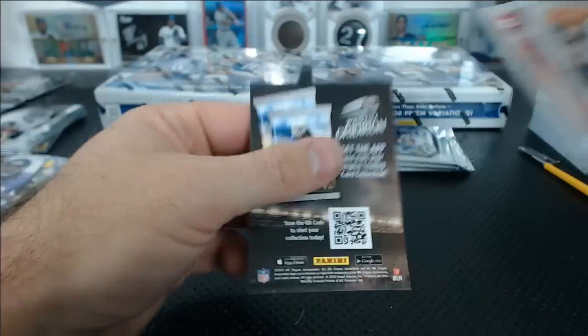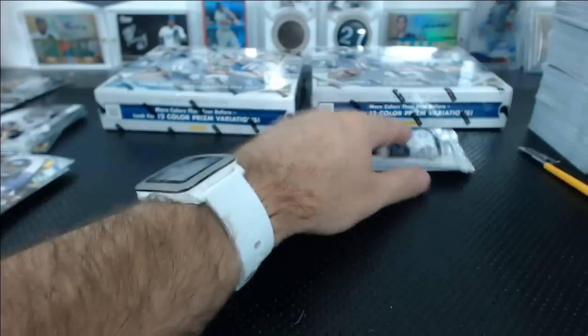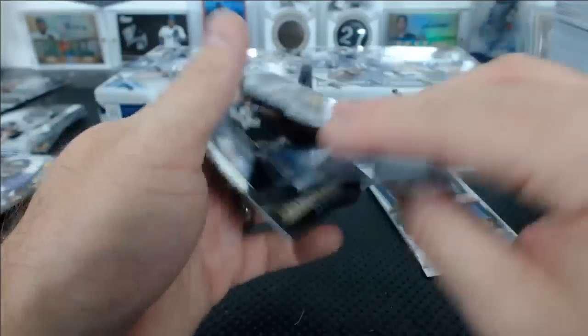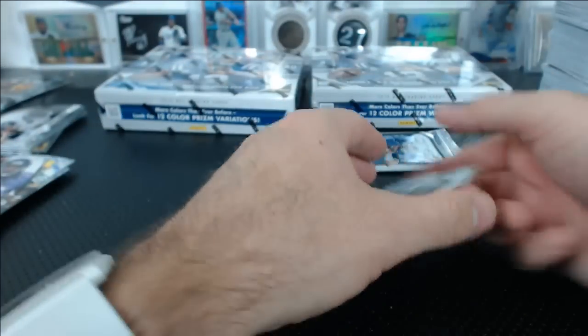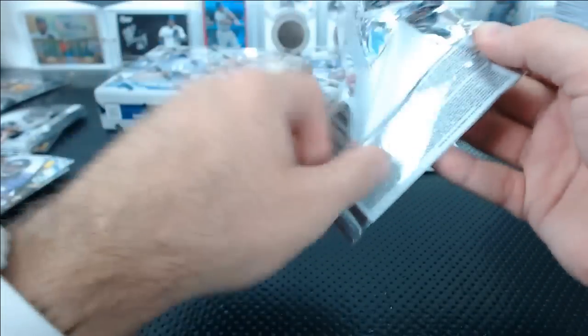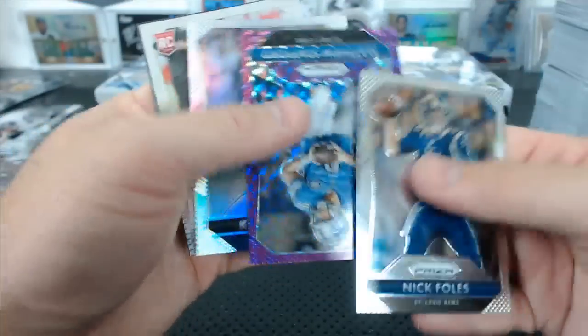Trey Flowers. Atomic Super Fractor Ripoff numbered to five. Franco Harris. There's Stafford.